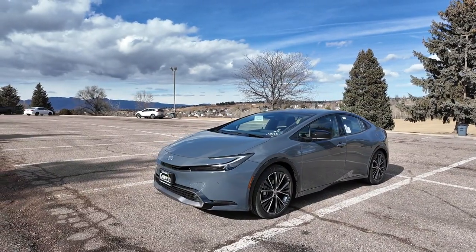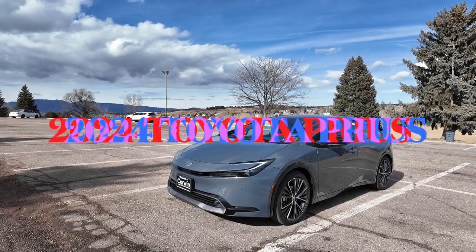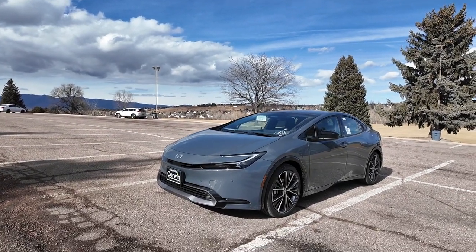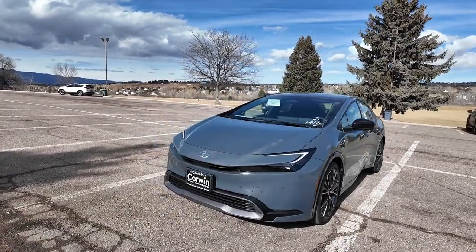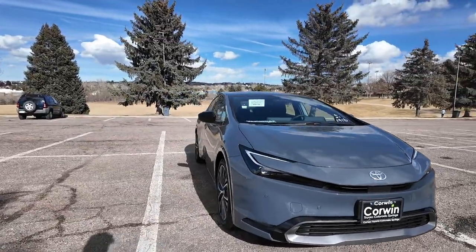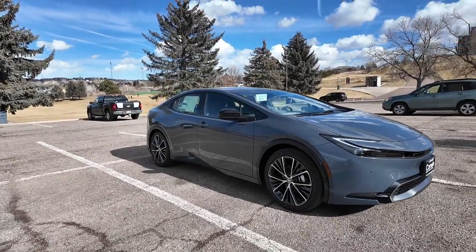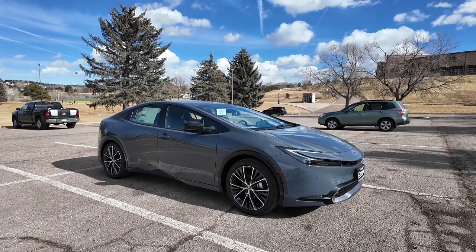So just looking at this Prius again - 2024 Toyota Prius Limited Edition. This is the top of the line edition and this one comes in front-wheel drive. You can also get this in all-wheel drive. The all-wheel drive actually only has two horsepower more than this front-wheel drive version, which is pretty incredible.